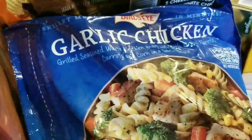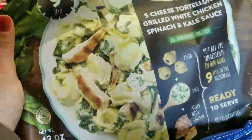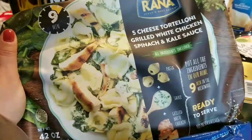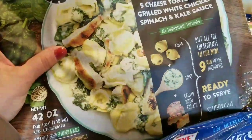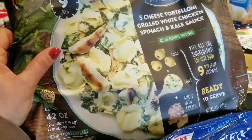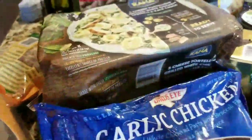I bought this again — I had it in my last Costco haul and the boys loved it. It's a quick meal my husband can put together when I'm not home, so he made sure it was on the list. I also found the Rana five cheese tortelloni with grilled white chicken, spinach, and kale sauce — compared to the mushroom fettuccine everyone liked last time, this one must be good too. I bought two of them as another quick meal for my husband.